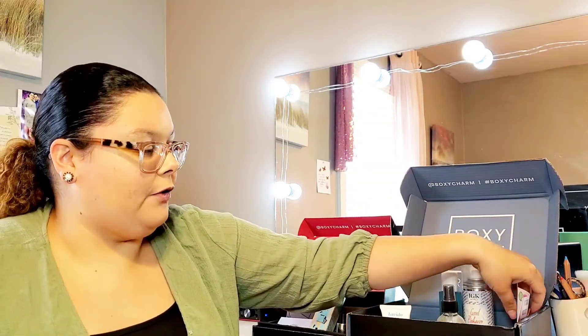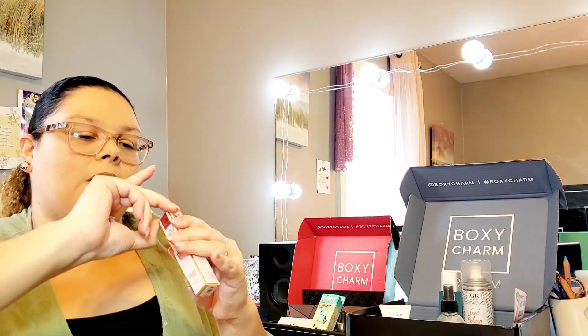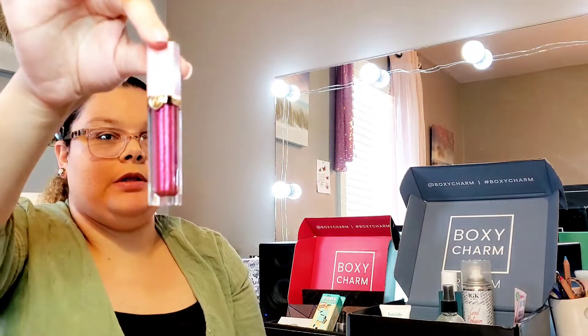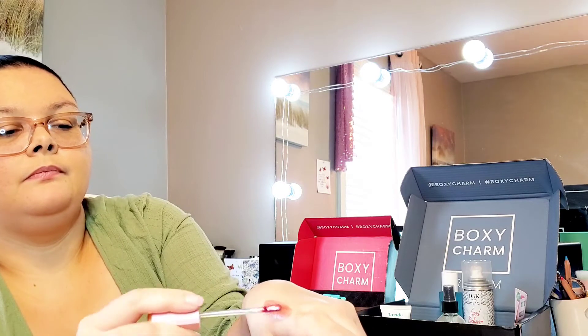The last item — and the only makeup item in this box — is the Too Faced Rich & Dazzling High Shine Sparkling Lip Gloss in Hidden Talents. This is the only makeup item in here because they forgot to put the palette in. This retails for $21. Let's swatch it — that's a pretty color, I can wear that!